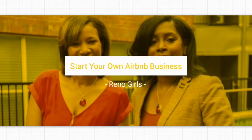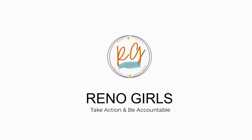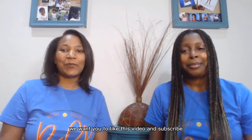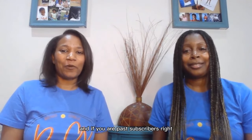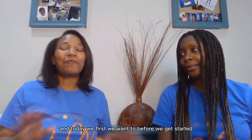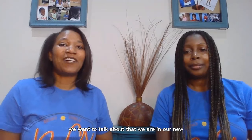Hi, we're the Rental Girls. I'm Monica, and I'm Dandella. If this is your first time here, welcome — we want you to like this video, subscribe for future videos, and share. And if you are past subscribers, welcome back. We're glad you're here.